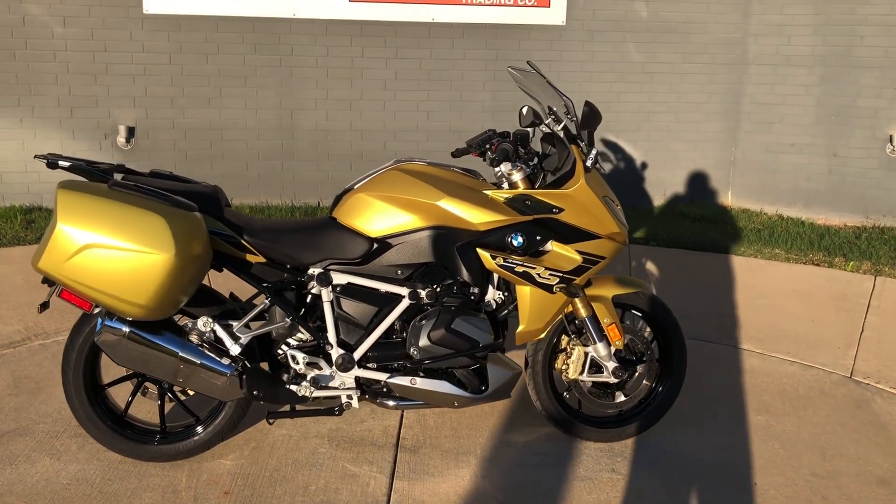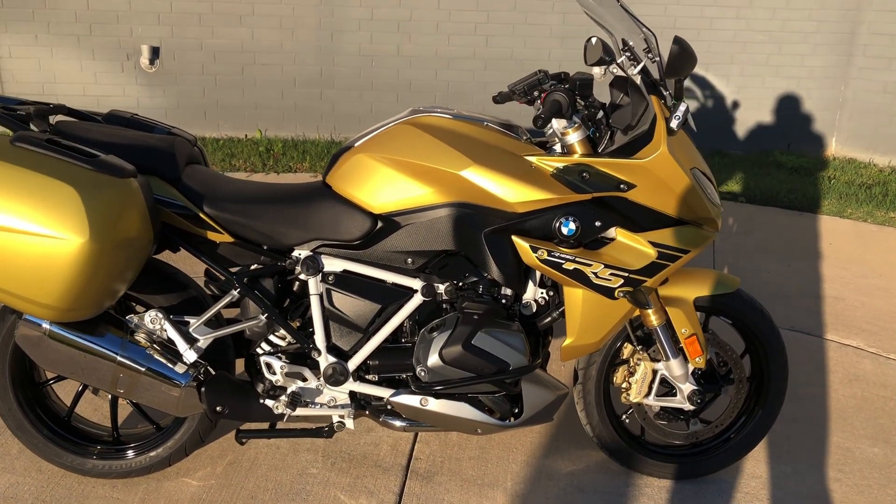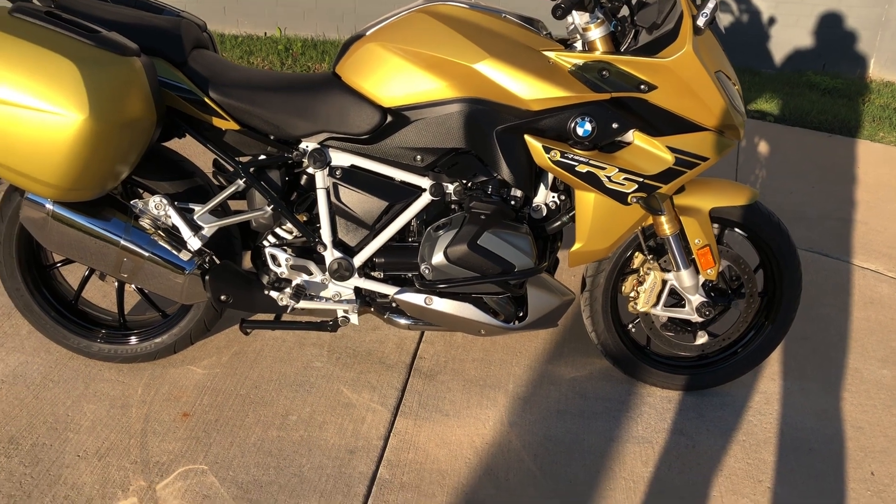The paint's called Austin Yellow Metallic. It's a 1250cc fuel-injected boxer twin with a six-speed transmission.